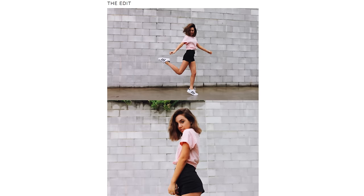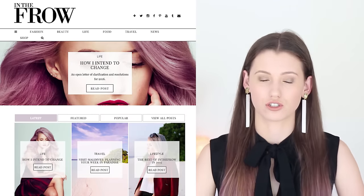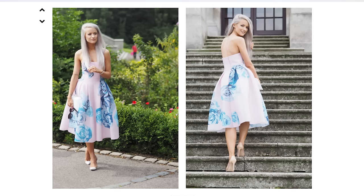My most read blog of the year and therefore favourite has been Views of Now, which I think was Ellen's blogger of the year last year. She just takes really cool photos and I love her writing style — she's got this really conversational tone and you really just feel like you're chatting with a friend. And my favourite blogger this year is Victoria from In The Fro. She relaunched her blog this year and it's just so beautiful. She's more focused on luxury fashion, her images are stunning — such high quality — and she does lots of writing. Blog goals.